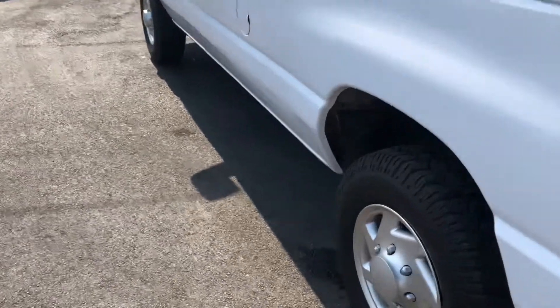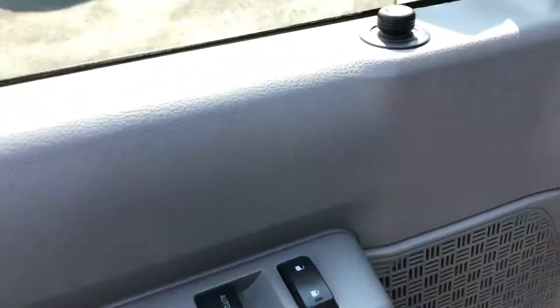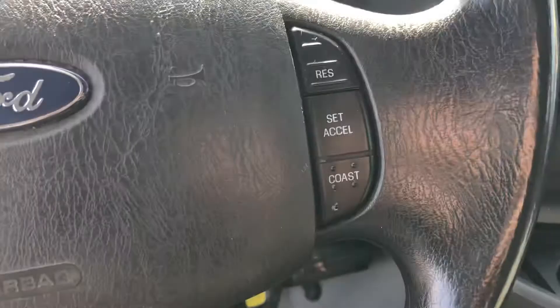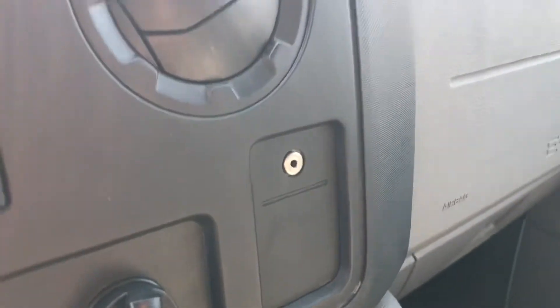Let's take a look up front. We have power locks, windows, and mirrors. Cruise control on the steering wheel. Clean instrument panel. The FM audio system. Air conditioning blows nice and cold. Auxiliary input. Storage compartments galore, cup holders, more storage down there. And the vinyl interior is in fantastic shape as well.